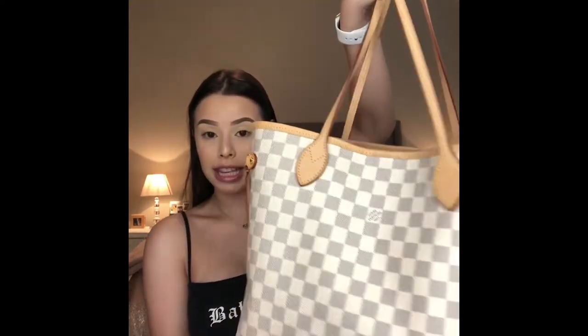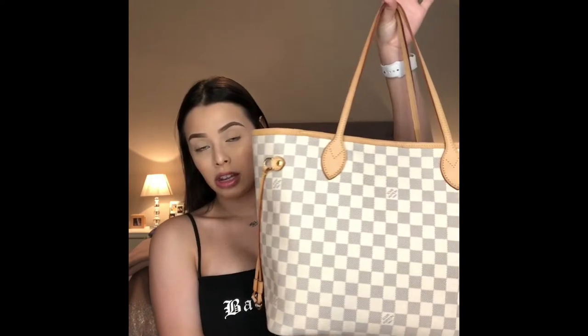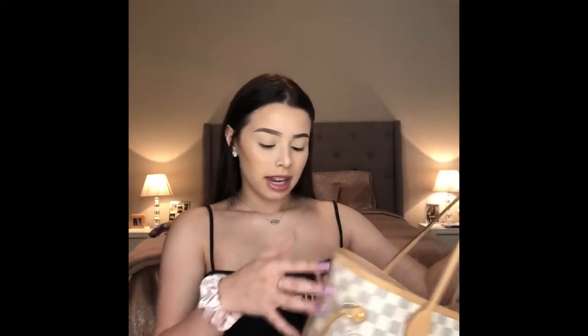So this is my bag that I have been currently carrying. I recently got this, maybe at the end of, like maybe middle of June, late June. So I haven't had it for that long, maybe about a month or so. This is the Louis Vuitton Neverfull MM in the Damier Azur print, which is the lighter color. And I did get the pink, the rose ballerine interior. So let's just jump right in.